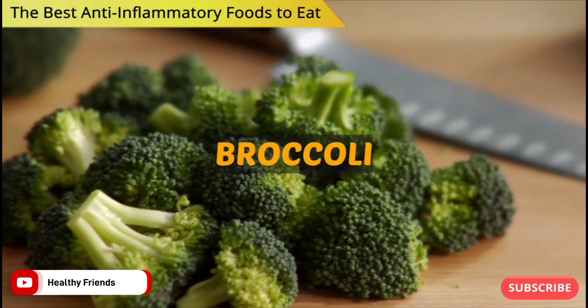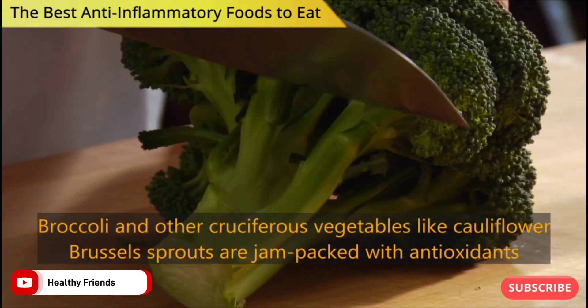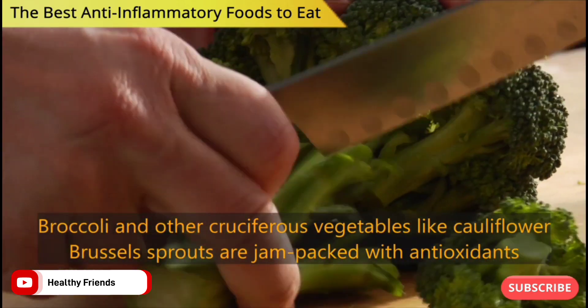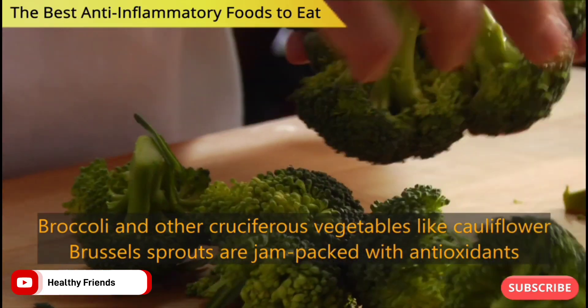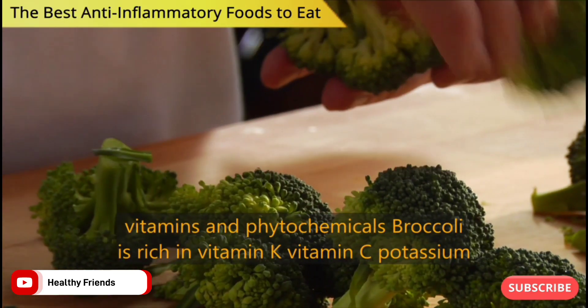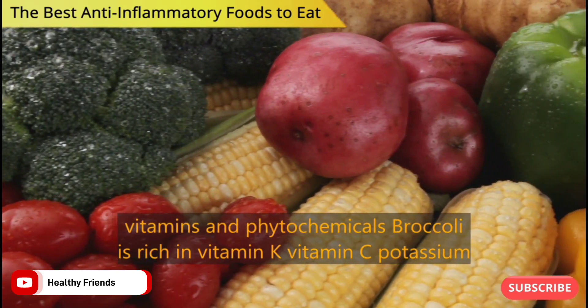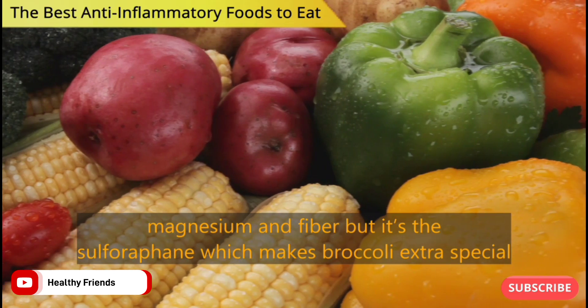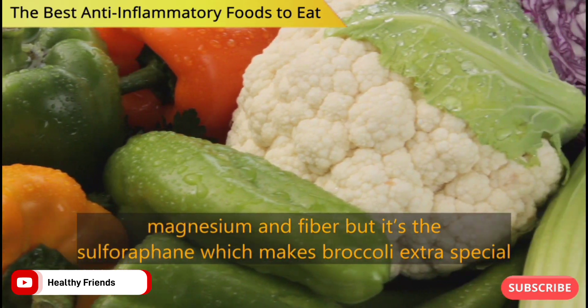Number 5: Broccoli. Broccoli and other cruciferous vegetables like cauliflower and brussels sprouts are jam-packed with antioxidants, vitamins and phytochemicals. Broccoli is rich in vitamin K, vitamin C, potassium, magnesium and fiber, but it's the sulforaphane which makes broccoli extra special.